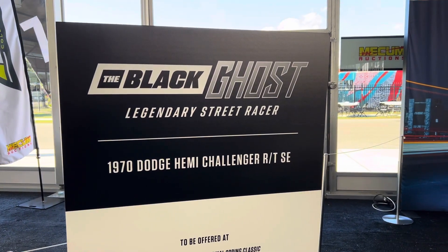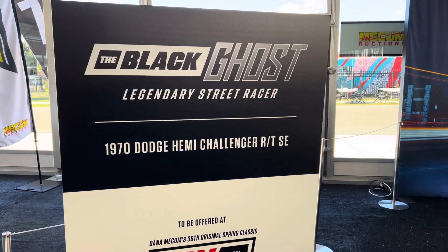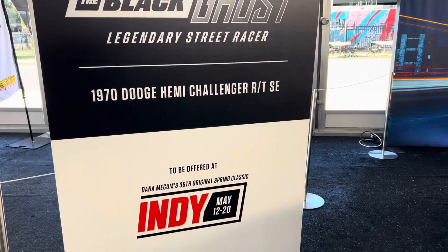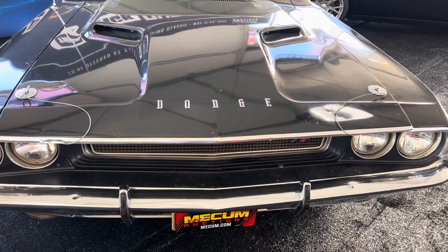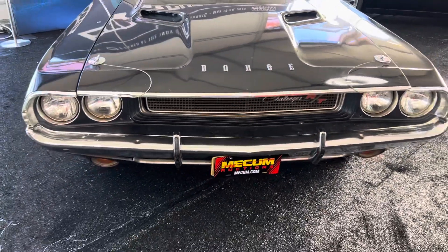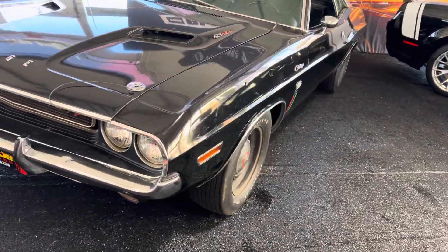It's a Car Corner, bringing you a vehicle — another Mopar — the Black Ghost Legendary Street Racer, a 1970 Dodge Challenger RTS-E. This car appears to be all original.